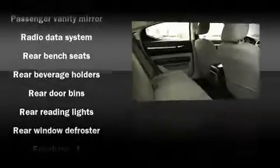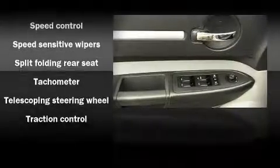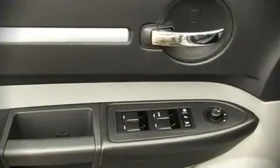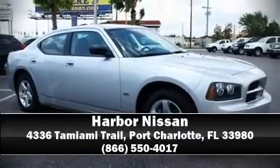Electronic stability control ensures solid grip atop the road surface, no matter how challenging the driving conditions. Our sales reps are knowledgeable and professional. We'd be happy to answer any questions that you may have. Stop by our dealership or give us a call for more information.